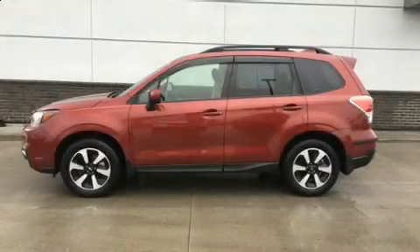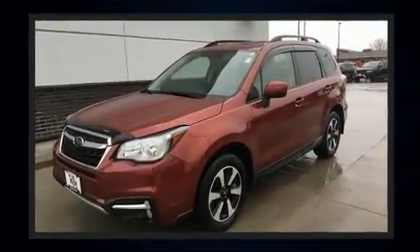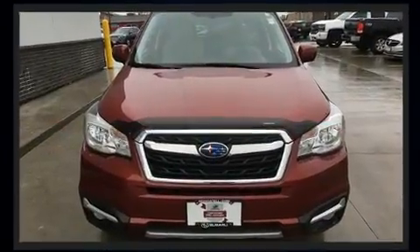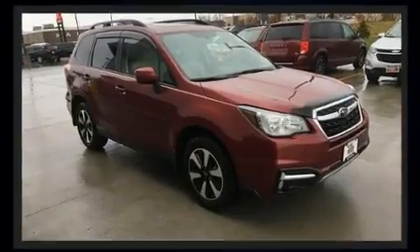Load your family into the 2017 Subaru Forester with just over 10,000 miles on the odometer. This four-door sport utility vehicle prioritizes comfort, safety, and convenience. Smooth gear shifts are achieved thanks to the 2.5-liter four-cylinder engine.